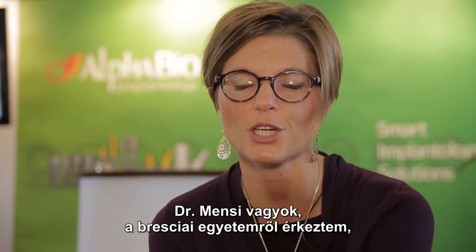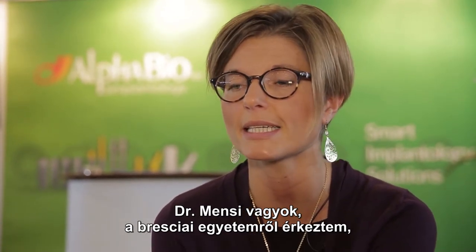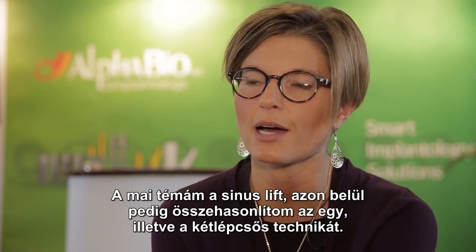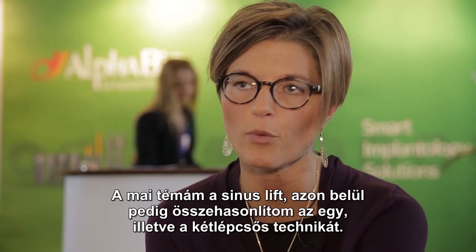Good morning, I'm Dr. Menzi, I come from Brescia, at the University of Brescia in Italy, in the north part of Italy, and today I speak about the sinus lift and in particularly about the different approaches.